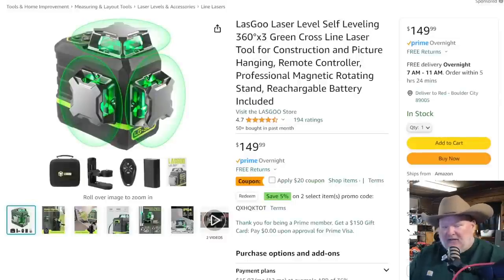We've got the Lasgoo laser level — the best budget laser level I can find. For $150, you get a great construction laser level, the semi-rigid case, tripod mount, remote, and battery — all of that comes with it. I don't know anybody else doing a quality three-line green laser level like this at that kind of price. Plus there's a $20 coupon, and we've got a coupon code for another 20% off on top of that. Jump on that one.